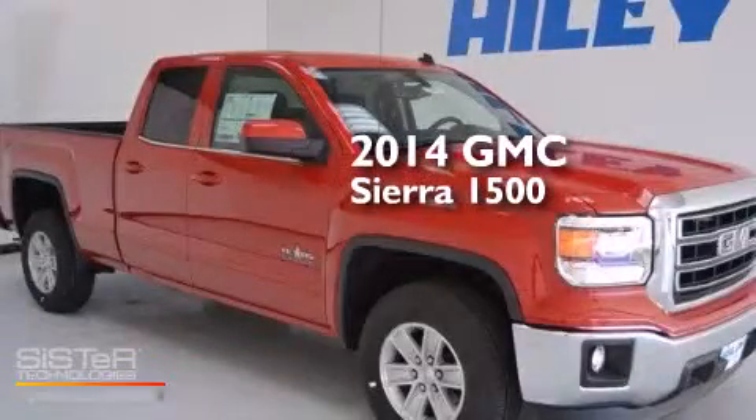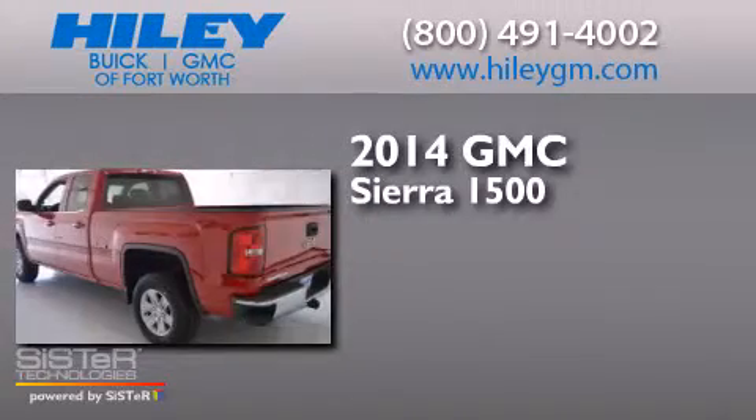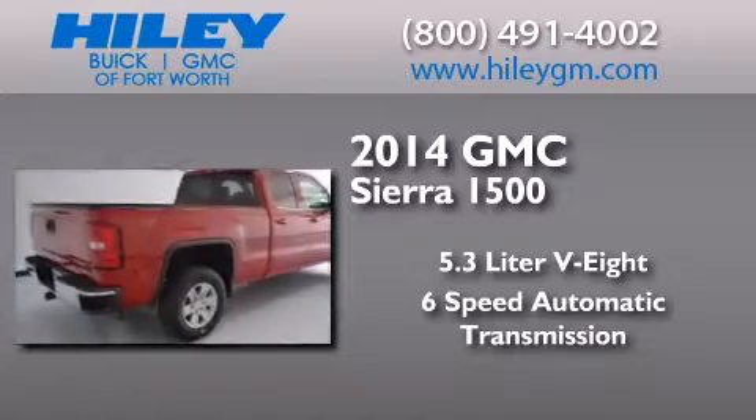This is a brand new 2014 GMC Sierra 1500. It features a 5.3 liter 8-cylinder engine and a 6-speed automatic transmission.